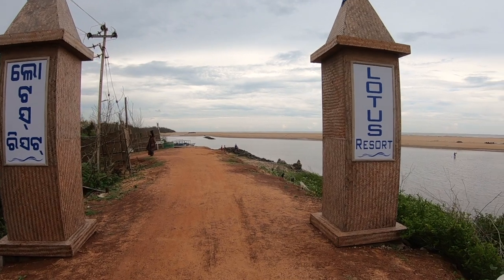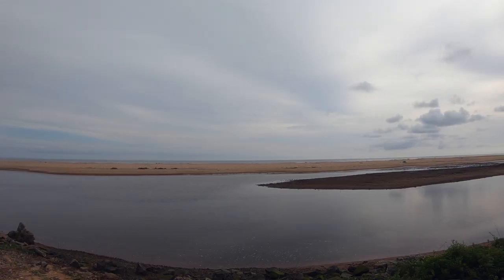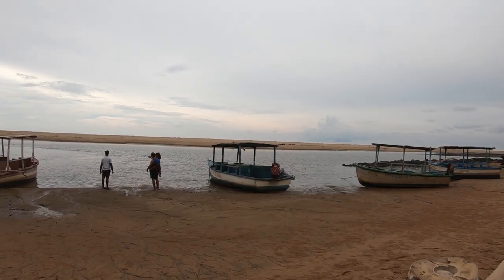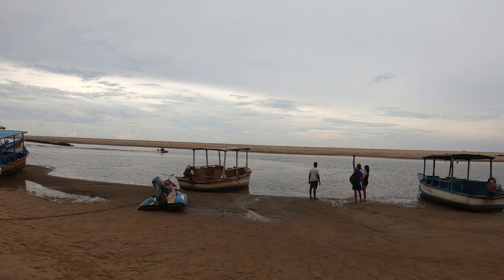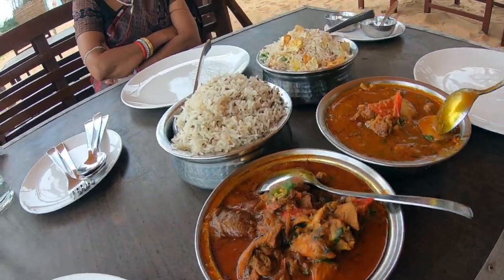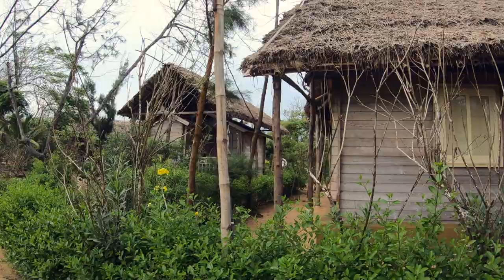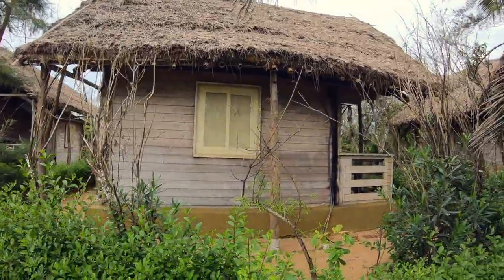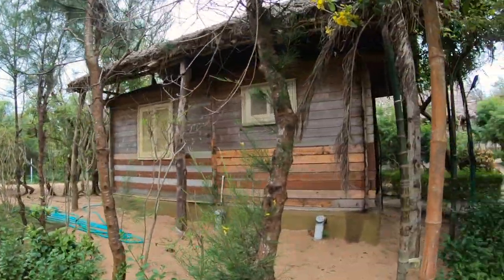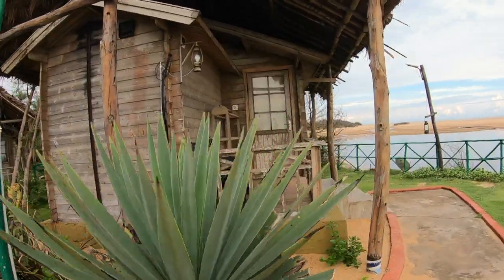On our way we stopped at Lotus Eco Resort for lunch. This resort is surrounded by tropical land at the merging point of the Kusabhadra river and the Bay of Bengal, and there are some water activity options available here. We enjoyed a delicious seafood lunch with a spectacular sea view. There are small cottages where you can stay at night. Sadly, some part of the resort was damaged because of a recent cyclone.